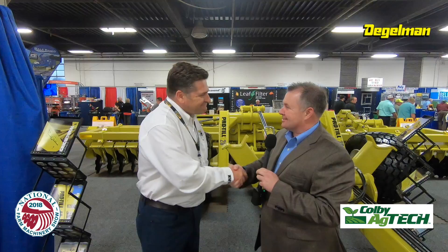Chad Colby from the National Farm Machinery Show. I'm in the Degelman booth with their Pro-Till. I've been looking forward to stopping by all day and hoping I could catch this guy. Paul, great to take a few minutes and talk to you about the farm show.